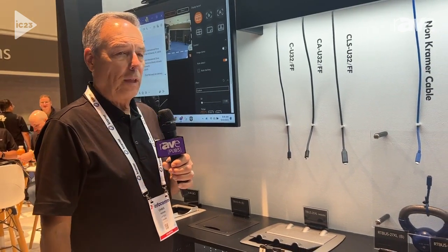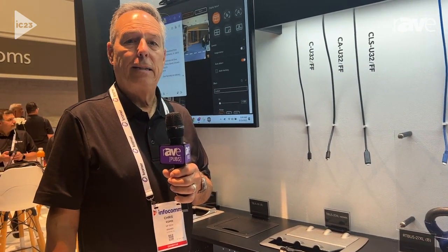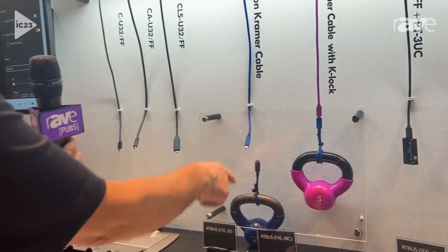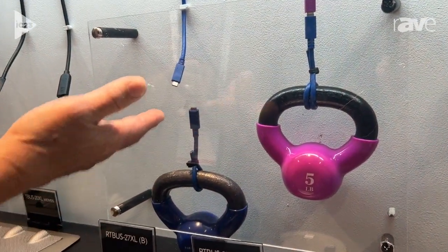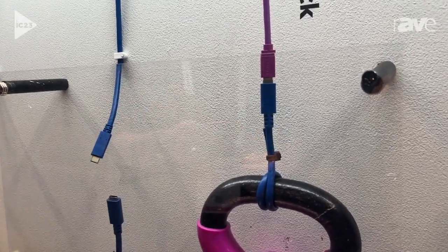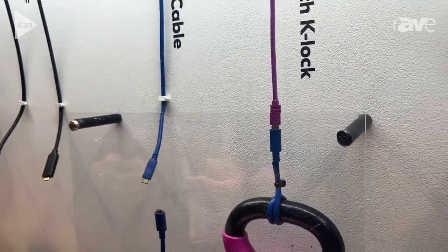One of the most unique things that we have is a pull retention technology. You'll see over here, we've got a standard USB-C cable, and there's almost no pressure when you insert a USB-C cable and then disconnect. There's really nothing to keep that cable seated.